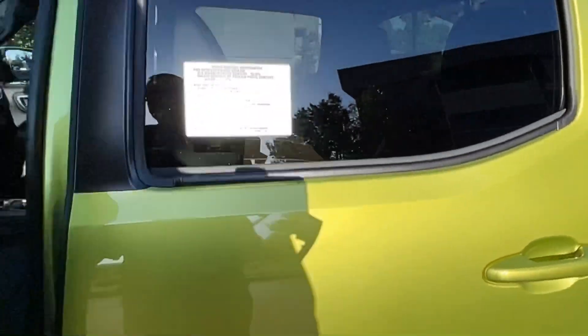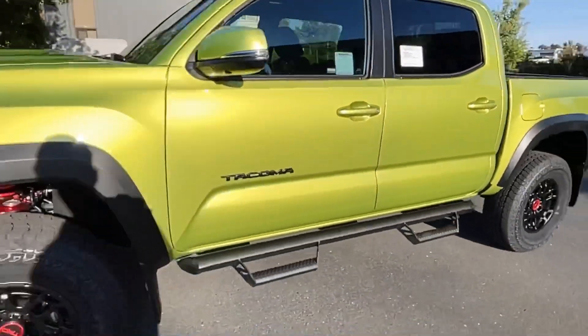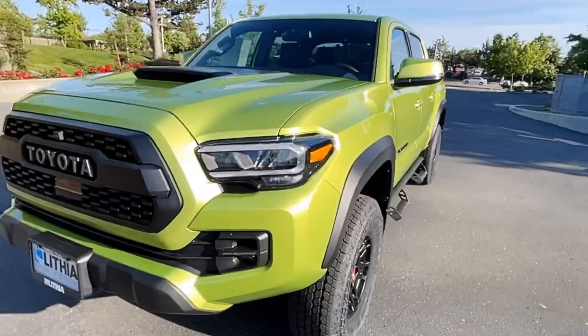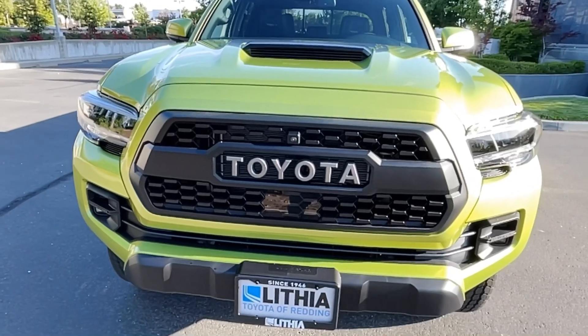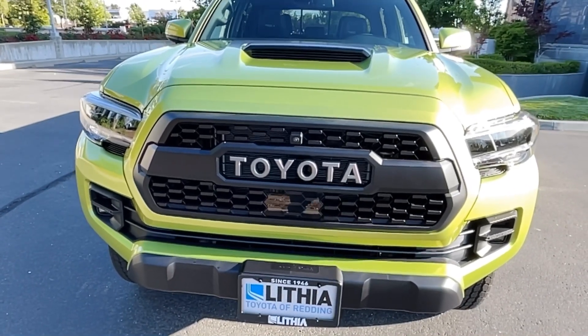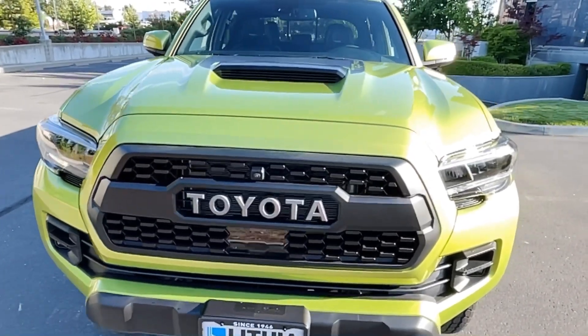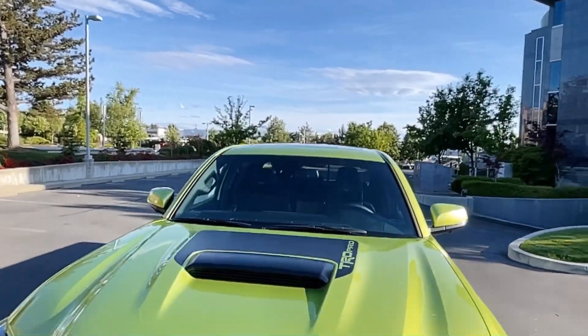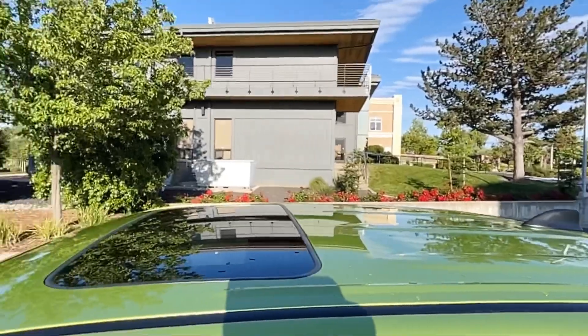It does have Toyota Safety Sense, though it's a basic one. It doesn't do lane steering or anything like that — it's on a hydraulic steering system. So it does lane departure alert, adaptive cruise control, smart stop, and pedestrian detection. Also note the little wind vortex generators on the roof — Toyota is trying to do anything they can to get a little better fuel mileage, scrubbing off the bad air.